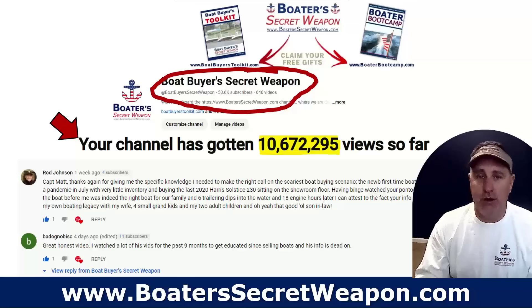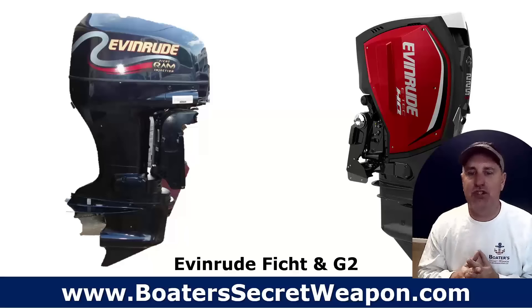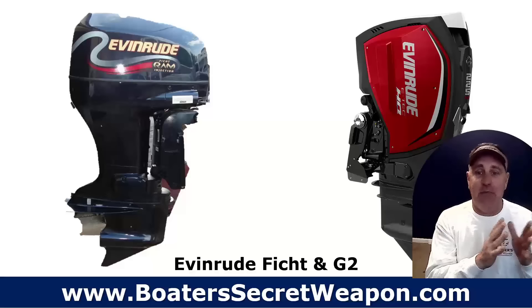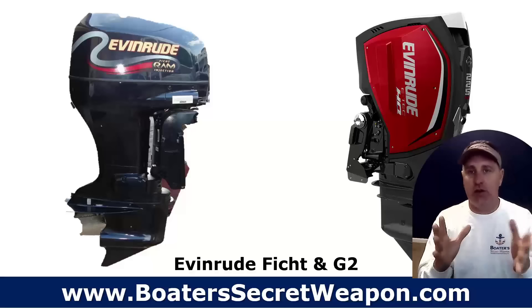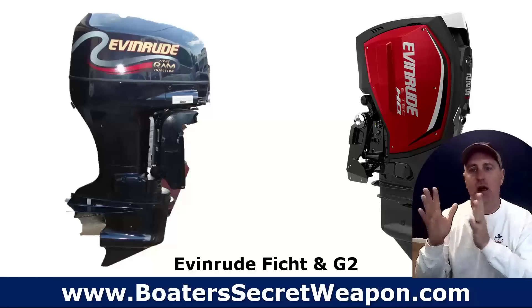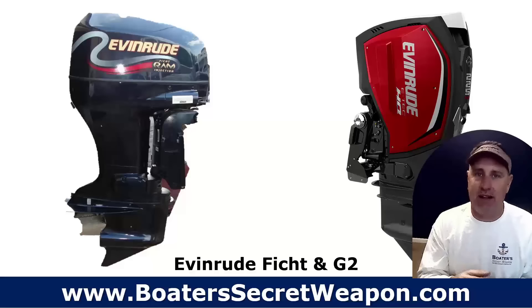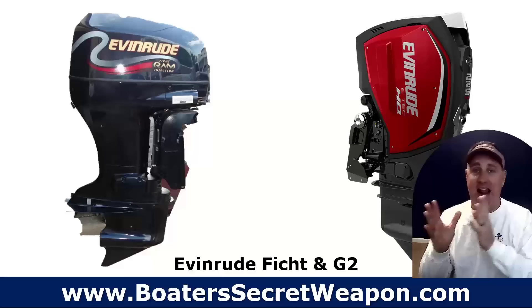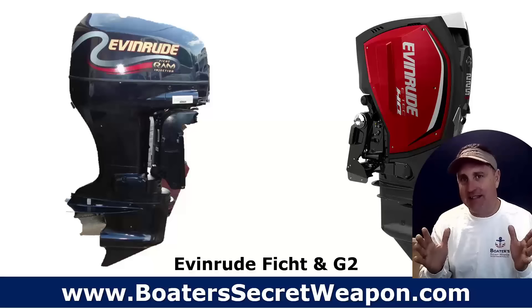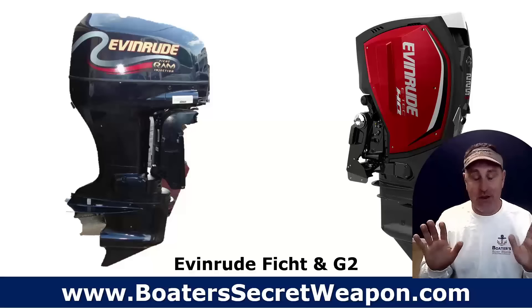One is the Evinrude Ficht, which is an older engine that was just problematic for a whole bunch of reasons, and the Evinrude G2. Evinrude shut down production several years ago of the brand in total. As I talked to former Evinrude dealers and certified mechanics, their parts are getting harder to find. There just weren't a ton of them made relative to Mercury, Yamaha, Suzuki, and the aftermarket parts aren't going to be out there as readily. BRP is not supporting the Evinrude brand aftermarket like they said they would in the press release. So just avoid it. You can get what looks to be a great deal, but you're coming at a problem. Both of those engines have their own issues. You'll find some people that are diehards — don't fall for it. Avoid those.